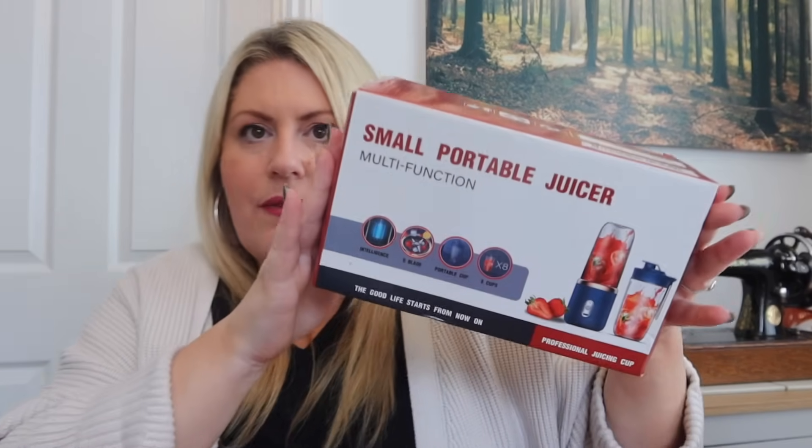The next item is something Chris wanted for his van — a small portable USB juicer. He's started taking smoothies with him for breakfast and this is perfect because he can do it on the go. It's USB so you can charge it in the car or van. It's actually got two cups so you could do one for breakfast and one for lunch, and it's got a lid to drink from too.